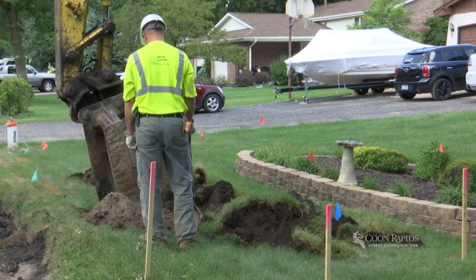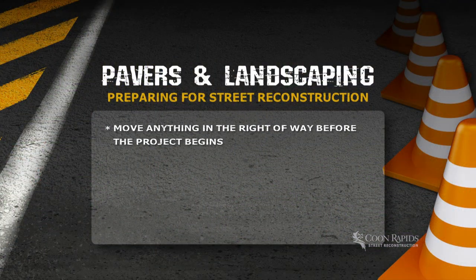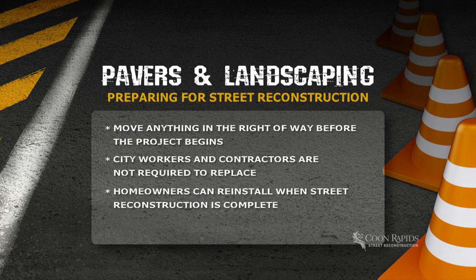Property owners should clear the City right-of-way area of private landscaping such as paver blocks, decorative rock, and plants located three to five feet behind the curb. The City and its contractors aren't required to replace damaged landscaping within the City's right-of-way. Privately owned items can be reinstalled after the project is complete. If you have questions on how much needs to be temporarily removed, please contact City staff.